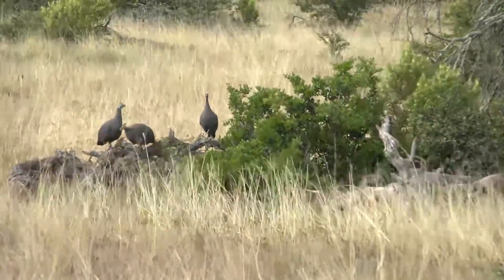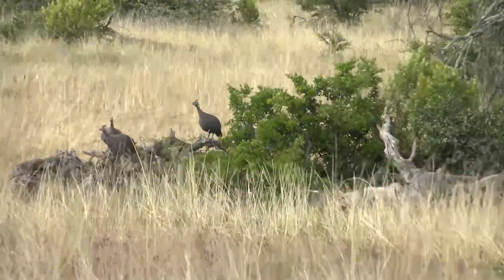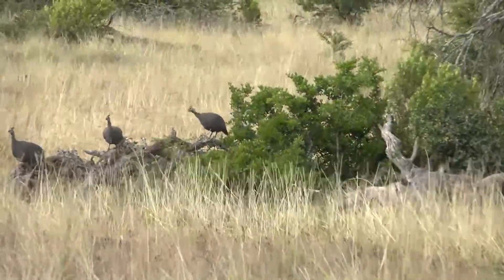It was a jackal that just ran away. Well spotted Morgan, you even said jackal to begin with. I thought maybe a snake or something but it was a black-backed jackal. Look at them, they're not happy about it.